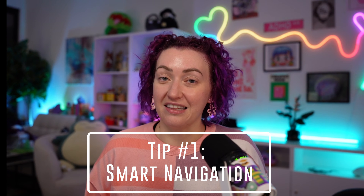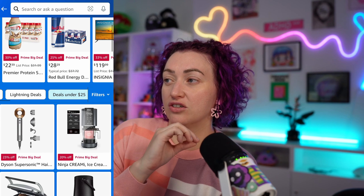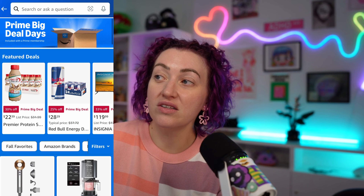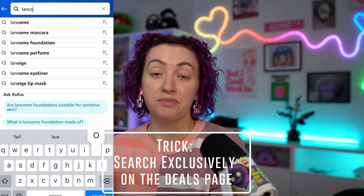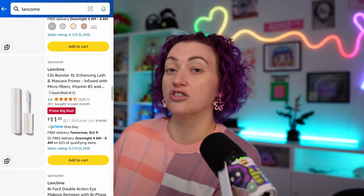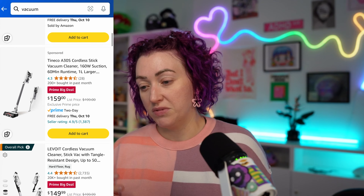The deal page on Amazon doesn't always show you all of the things that you want to see. If you are navigating the deals page on Amazon, on the top it will show different categories — beauty, home, lightning deals, things like that. But what I also like to do is use the search bar when you're on the deals page. You can search by deals, search a specific brand, or search for specific products like a vacuum or a blow dryer. Utilize the deals filter on the search bar because it makes a huge difference.